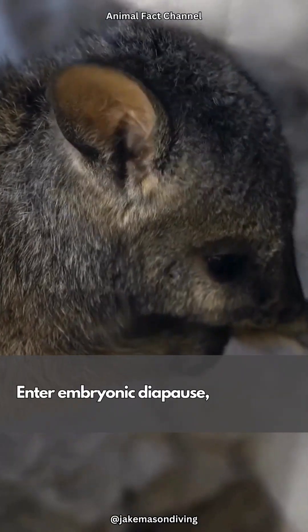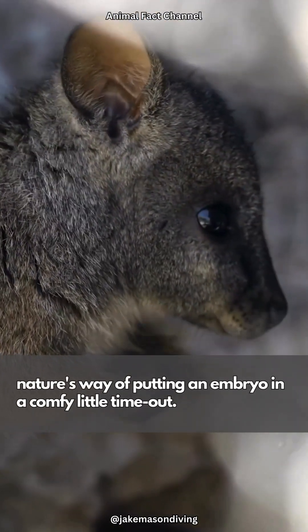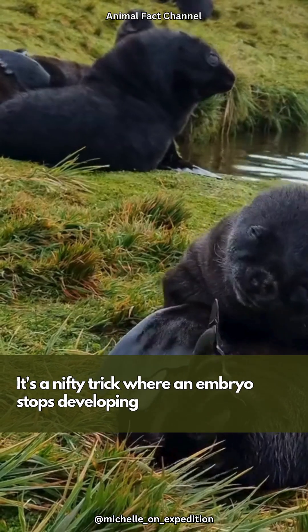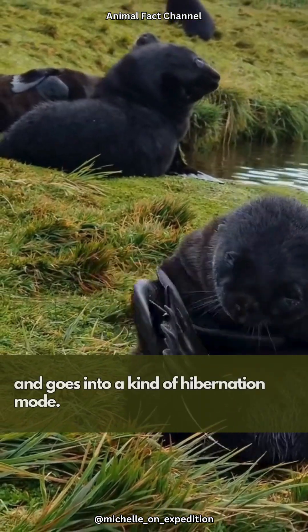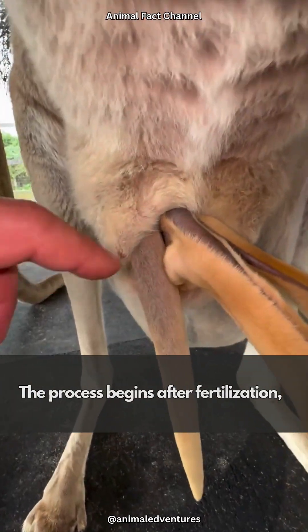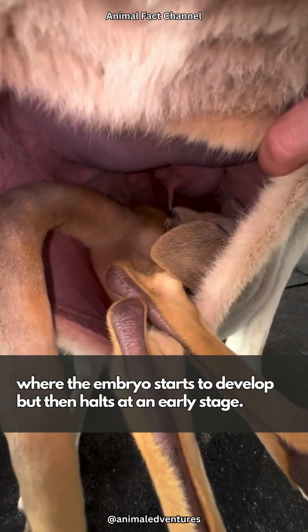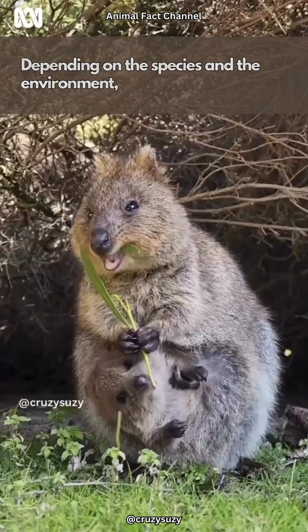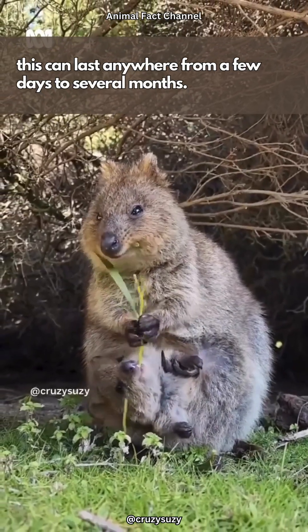Enter embryonic diapause, nature's way of putting an embryo in a comfy little timeout. What exactly is embryonic diapause? It's a nifty trick where an embryo stops developing and goes into a kind of hibernation mode. The process begins after fertilization, where the embryo starts to develop but then halts at an early stage. Depending on the species and the environment, this can last anywhere from a few days to several months.